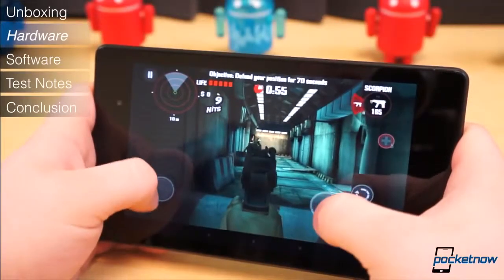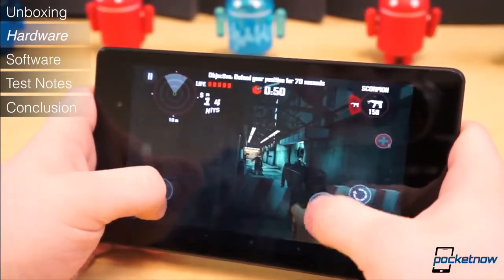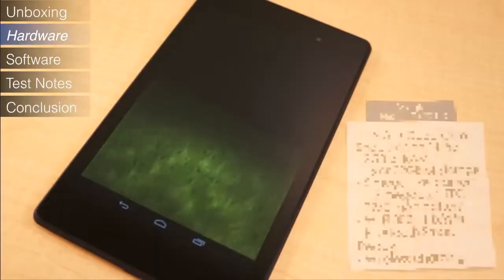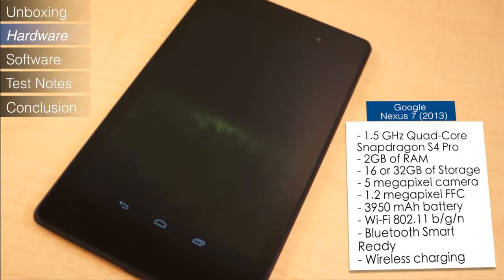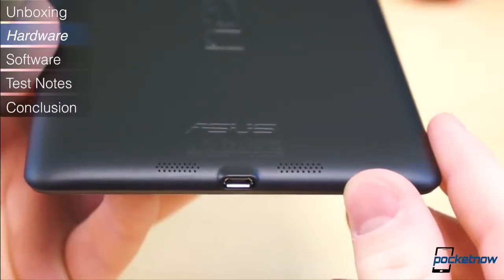Under the hood is where this tablet shines. The 1.5GHz quad-core Snapdragon S4 Pro chipset is not the latest and greatest, but it's certainly no slouch either. It comes with 2GB of RAM, either 16 or 32GB of fixed storage, a 5MP camera around back, 1.2MP front camera, a 3950mAh battery, Qi wireless charging, NFC, and WiFi BGN.